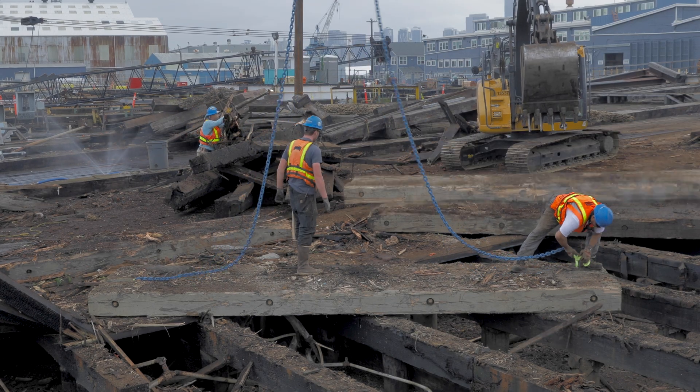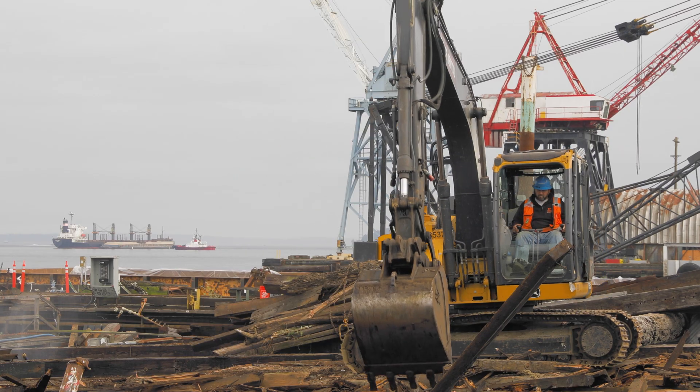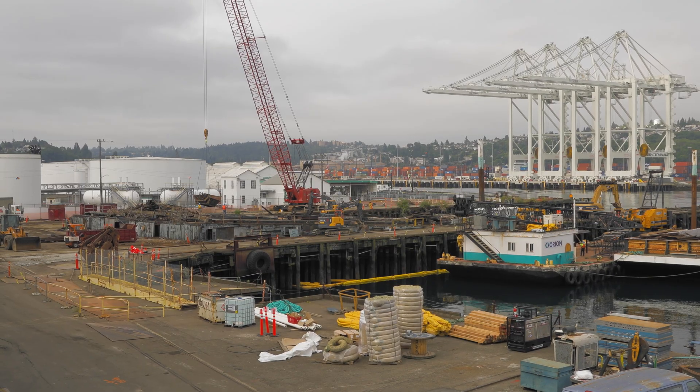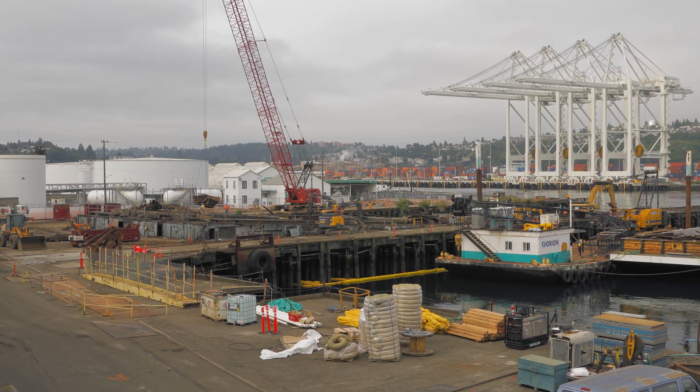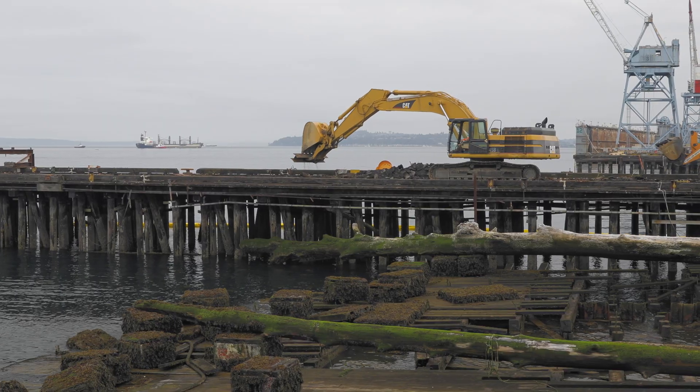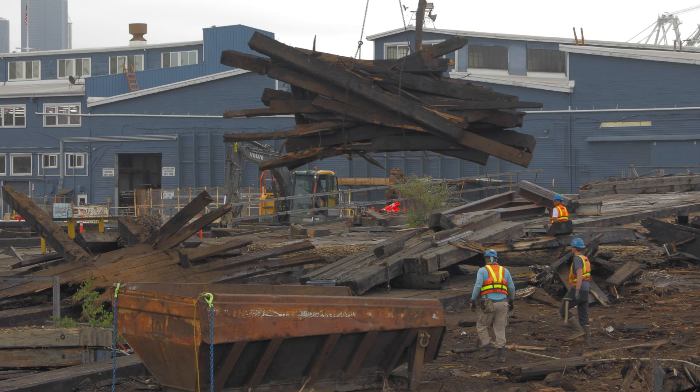By providing more estuarine habitat, we're hopeful that more Chinook will survive past that early marine stage and be able to go out to the ocean, grow to adults, and come back and return. We chose to build this project because we wanted to show that habitat can be incorporated into an existing industrial facility, that these things can exist together.